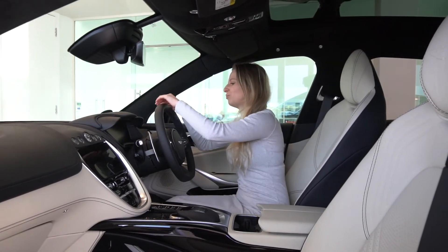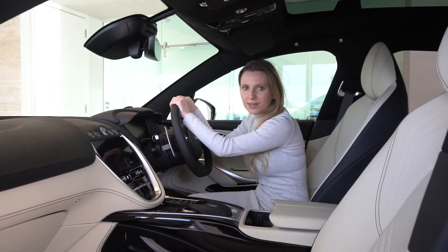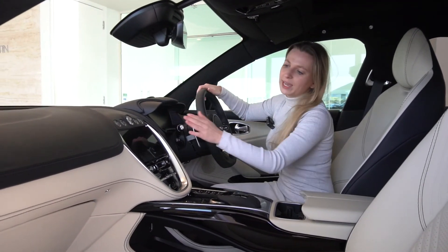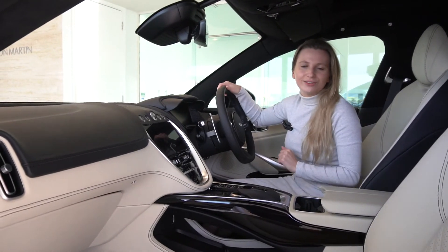Moving on, we have a sports steering wheel that's heated and finished in obsidian black leather. The black leather also continues throughout the car, and we have duotone as well, so we have a lovely ivory finish in the interior of this car.